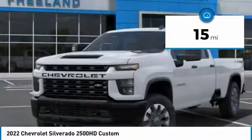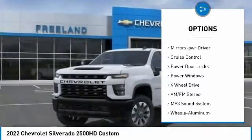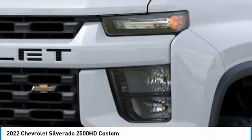Here are some of this vehicle's great options: towing package, aluminum wheels, heated side mirrors, traction control, daytime running lights, remote keyless entry, mirror memory, cruise control, power door locks, power windows.